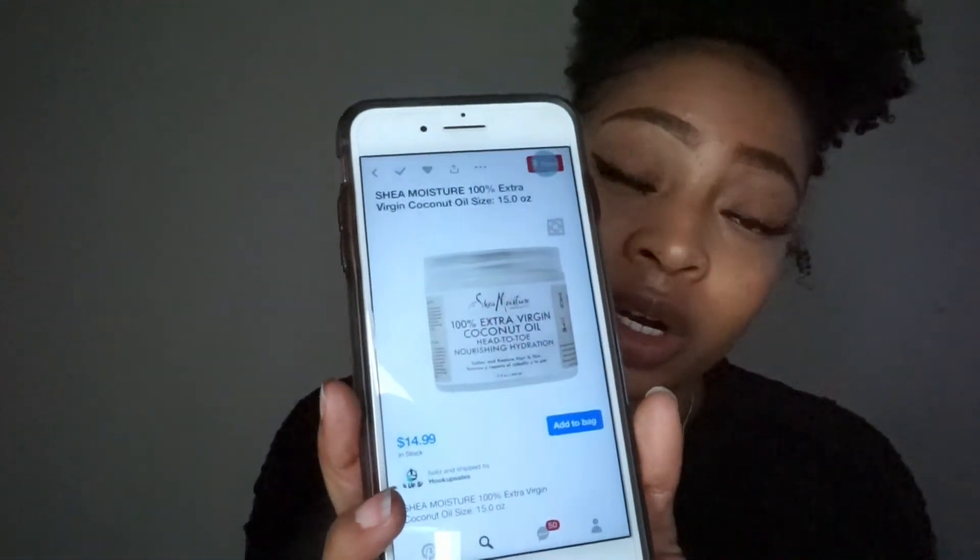The coconut oil I use is the Shea Moisture 100% Head to Toe Coconut Oil. It smells amazing, it penetrates my hair, and makes sure my hair is super moisturized. Sometimes this is why I can wear a wash and go for a week — because the moisture is there. My deep conditioners can be touch and go right now because I think my hair is changing and not reacting the same way to certain conditioners, but coconut oil has still held true.